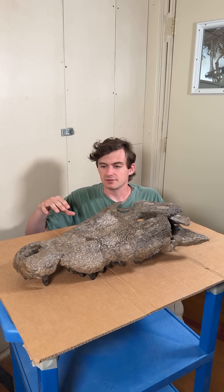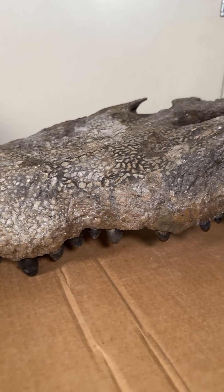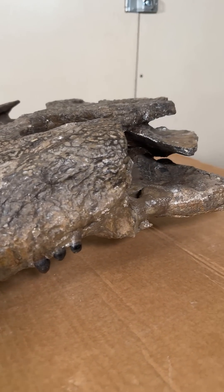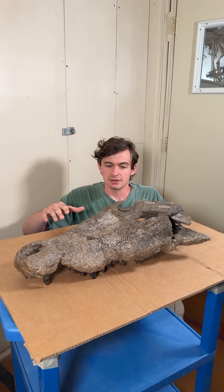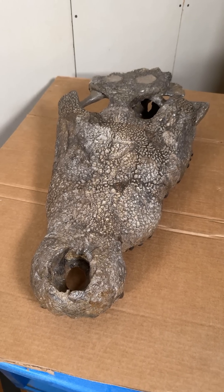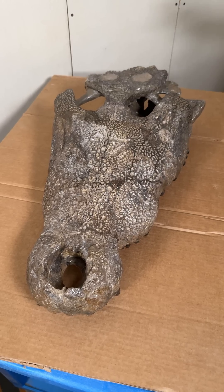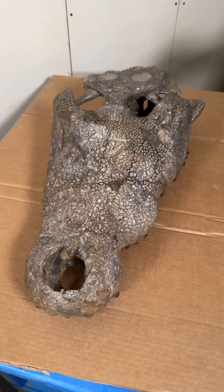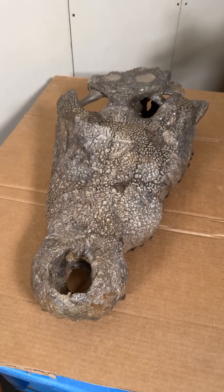Lydiosuchus is mostly found in the Judith River formation, but this one is the only one to my knowledge that has been found in the Cloverleaf formation of Montana, which makes him pretty unique. He was found at the end of the Cretaceous period. The first thing you'll probably notice about Lydiosuchus is that it looks extremely similar to modern crocodilians, and that's because crocodilians as a group really haven't changed that much since the Cretaceous period, relatively.